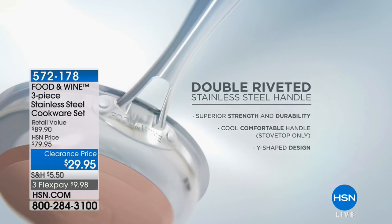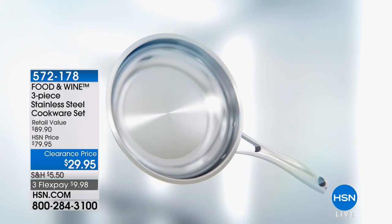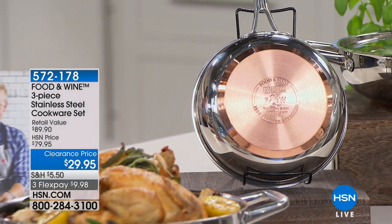Because it's oven safe up to 450 degrees, you can actually bake in it — like a beautiful citrus cake, which we've got going on right there. Let's talk about how each of these pieces is really going to change the way you cook in the kitchen.